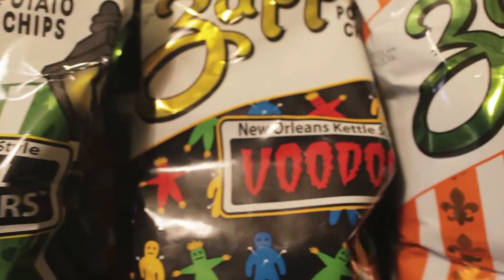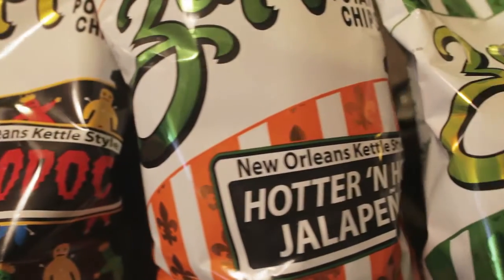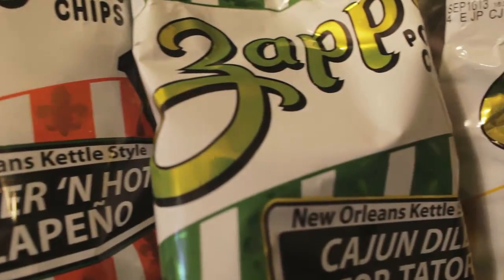We're going to walk around for a few minutes and go through the plant. We'll show you how we make from raw potatoes to finished product, and we'll go through each step showing you how we have different machines that do some things, and yet some things are still done by hand because the old-fashioned way is the best.